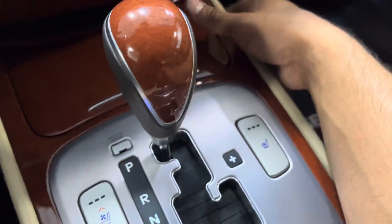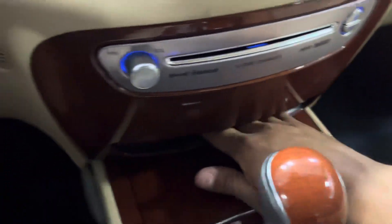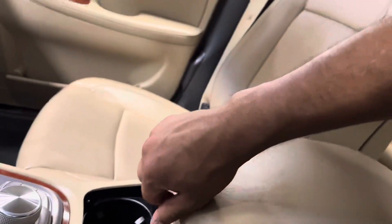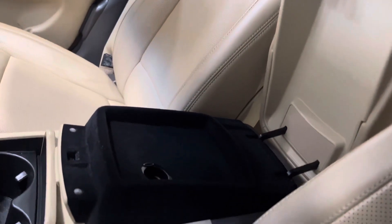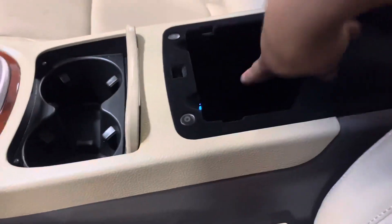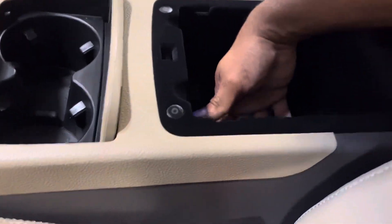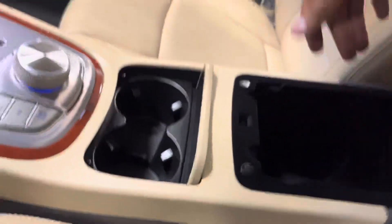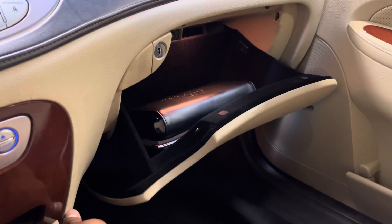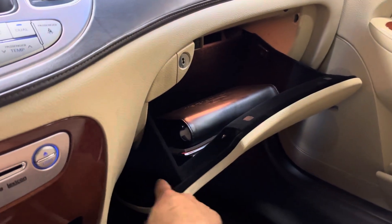You got heated and ventilated seats. There's a little tray down here with a 12-volt outlet, and a spot to put your key just in case it runs out of battery. Got a beautiful armrest with access to cables and ports — USB, aux, iPod outlet, and also a 120-volt outlet in there. This thing is absolutely amazing.